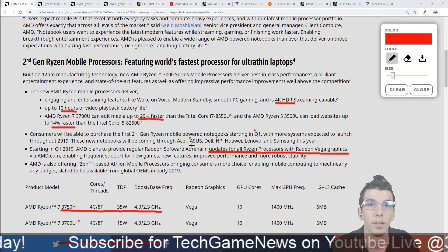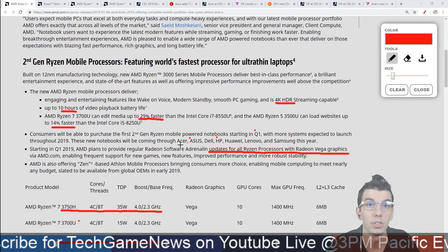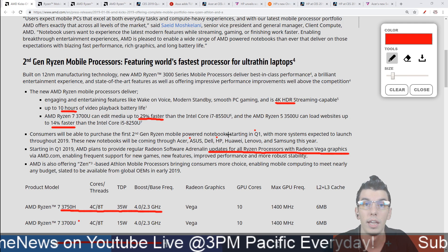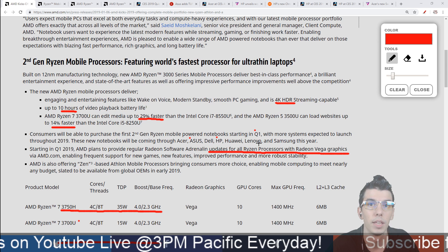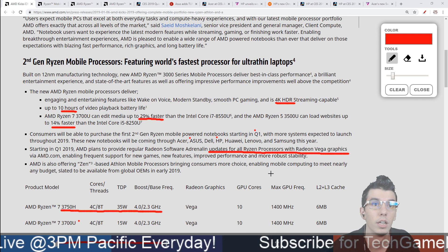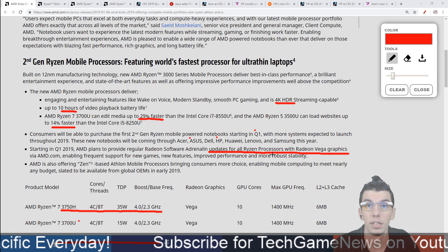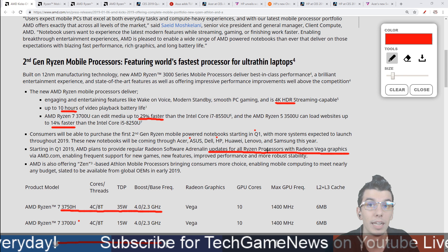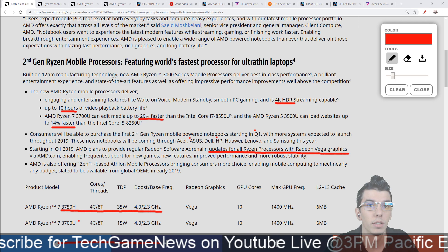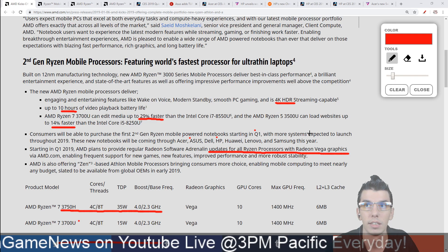These notebooks are starting in Q1, coming soon from Acer, Asus, HP, and other brands. The other big announcement coming with the processors is software support — updates through the Radeon Software Adrenaline for any Ryzen processor with Radeon Vega graphics, so you'll get quicker updates and better day-one support.